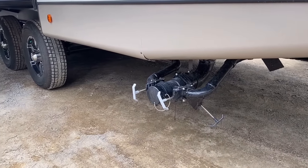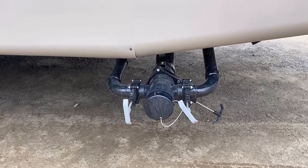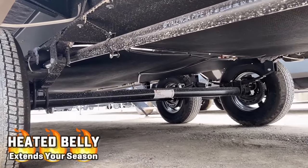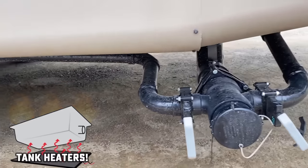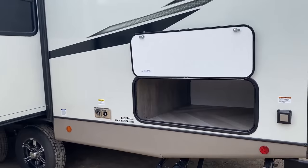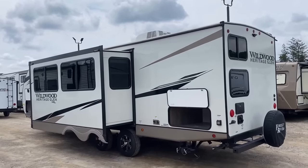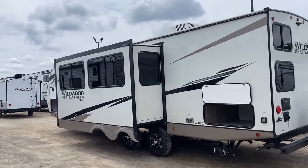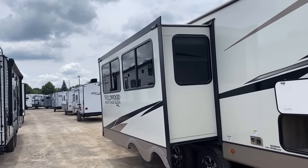All your tanks — both kitchen and bathroom gray tanks and your black tank — dump out to this one point. The underbelly is enclosed and forced air heated, and it does have holding tank heaters, which is fantastic. However, the gate valves are open and exposed. Wildwood has not undergone zero-degree testing on these, so I can't call it four-seasons rated. It's a great extended-season camper, but if it's going to be below freezing, remember those exposed tank valves. To me, this is an awesome early-spring to late-fall camper here in the Midwest, though weather patterns vary nationally.